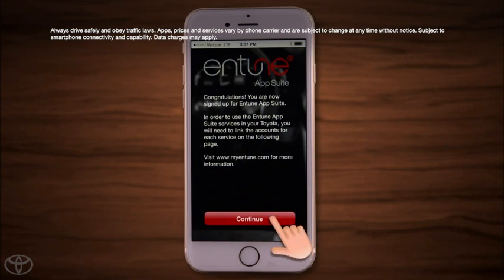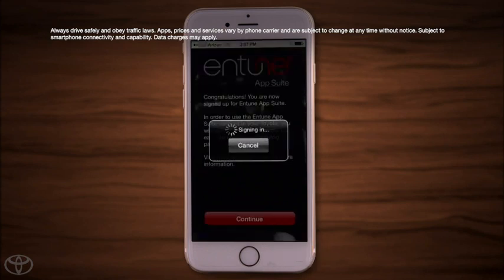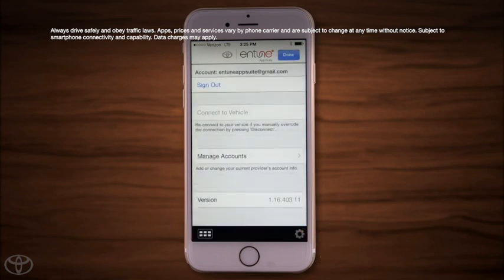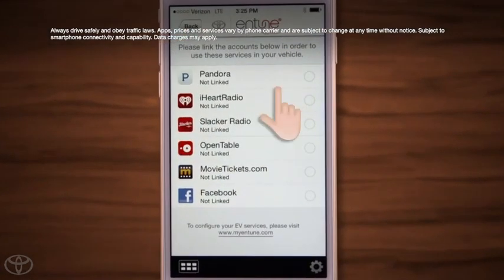After viewing the Terms of Use and Privacy Policy, tap Agree, then tap Continue. To use apps such as Pandora, iHeartRadio, Slacker Radio, MovieTickets.com, OpenTable, and Facebook Places with your vehicle's multimedia system, you will need to link your accounts. Whether you have an iPhone or Android phone, the process is the same. From the Intune App, iPhone users will need to touch the gear icon to launch their settings menu. On an Android phone, select the menu button and then select Options. From the Settings screen, select Manage Accounts, and then select an account to link.